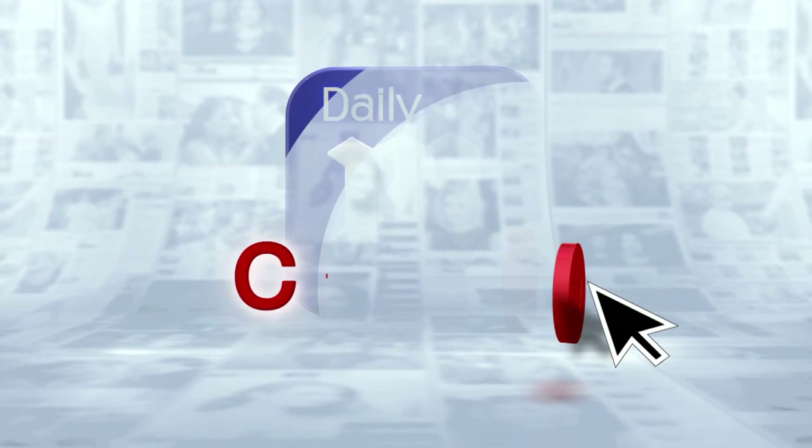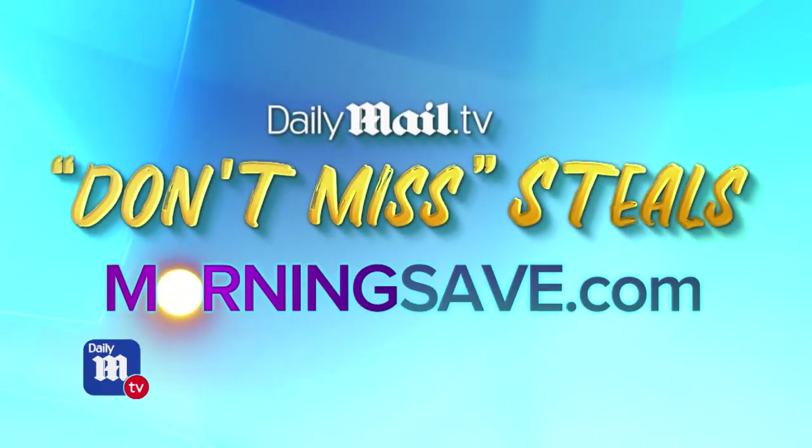Welcome back, it's time now for the Daily Mail Click, and lifestyle expert Anna D'Souza is here with today's don't miss steal. So what do we got, Anna?